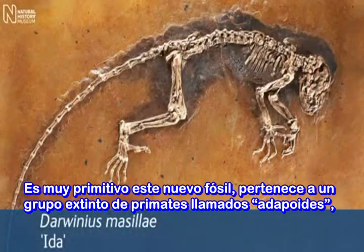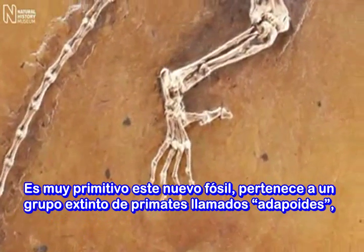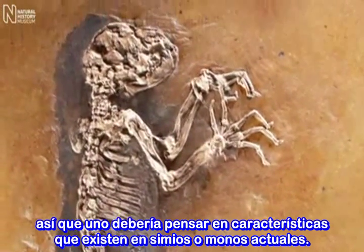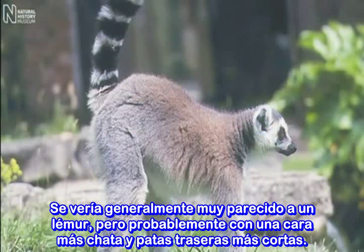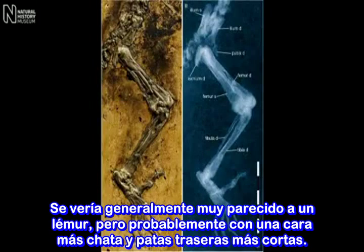It's very primitive, this new fossil. It belongs to an extinct group of primates called adapoids, so one mustn't think of looking for characteristics that you find in apes or monkeys today. It would look generally much more like a lemur, but probably with a rather shorter face than lemurs and rather shorter hind legs.